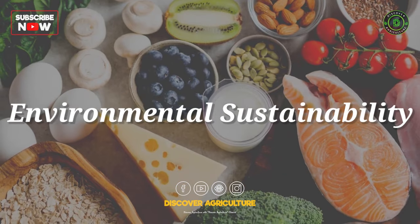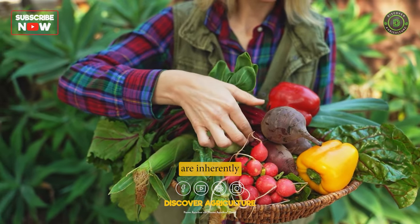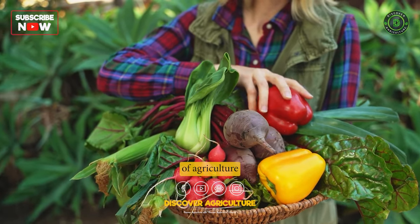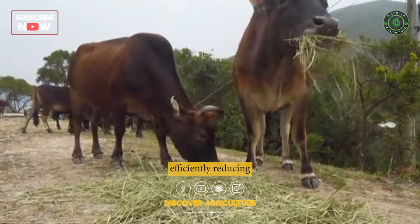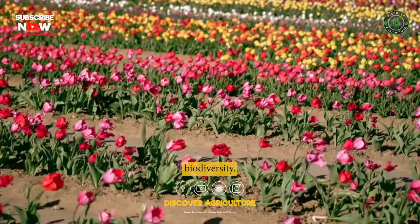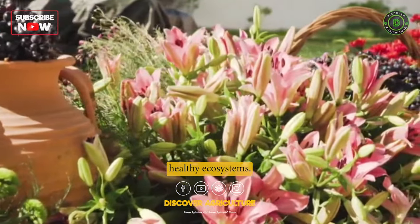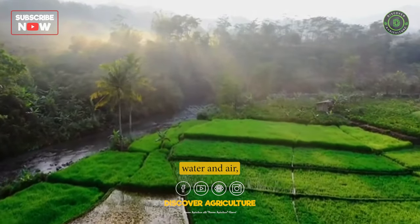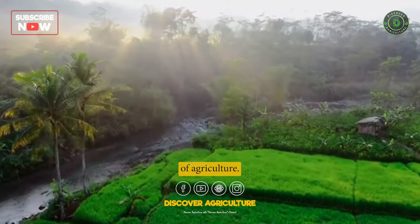2. Environmental Sustainability. Integrated farming systems are inherently sustainable as they minimize the negative environmental impacts of agriculture. By using natural resources efficiently, reducing waste, and enhancing biodiversity, integrated farming helps to maintain healthy ecosystems. This, in turn, helps to protect the soil, water, and air, which are essential for the long-term viability of agriculture.